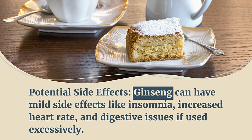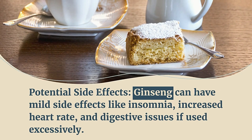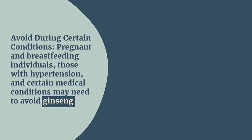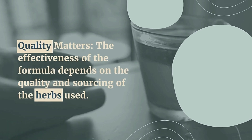Ginseng can have mild side effects like insomnia, increased heart rate, and digestive issues if used excessively. Pregnant and breastfeeding individuals, those with hypertension, and certain medical conditions may need to avoid ginseng. The effectiveness of the formula also depends on the quality and sourcing of the herbs used.